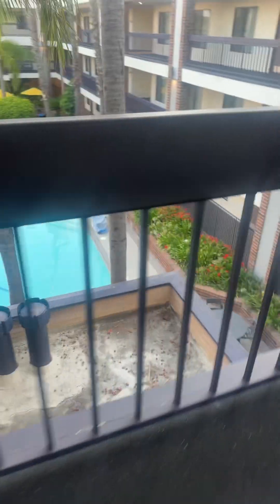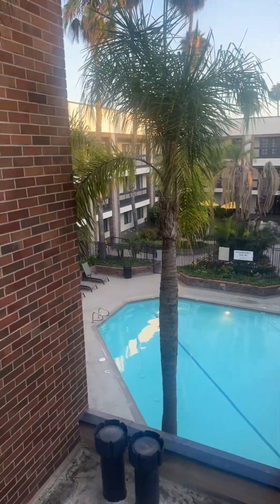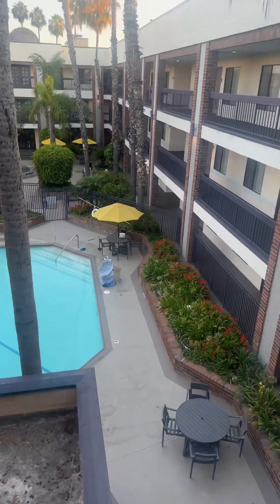They put us up on the third floor, so I'll give you a little glimpse. Here's the court area. It's inside the hotel, so you're not outside, but it is an outdoor pool.